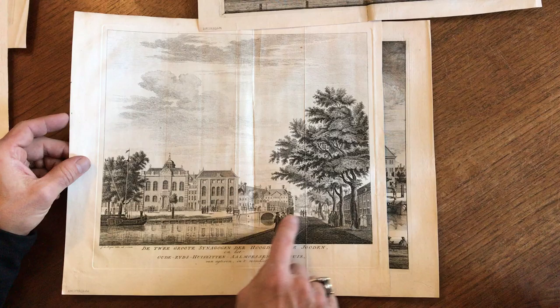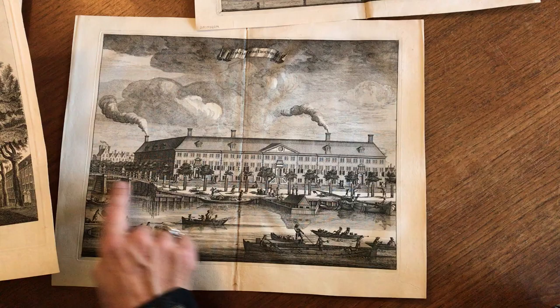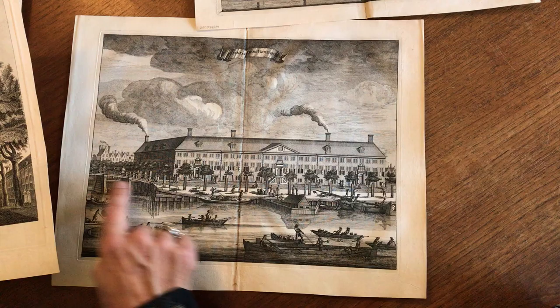We have another — this is the Jewish synagogue in Amsterdam, very nice. And the final one is this beautiful active canal scene here of a house for women. This lot of ten 18th century engravings is now available online.